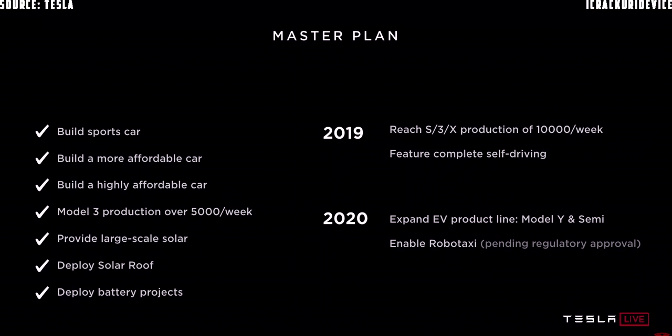We built the Model 3 and we're in production. We also developed and deployed a solar roof, which is going really well — we're now on version 3 of the solar tile roof. And we made the PowerWall and PowerPack. In fact, the PowerPack is now deployed in massive grid-scale utility systems around the world.